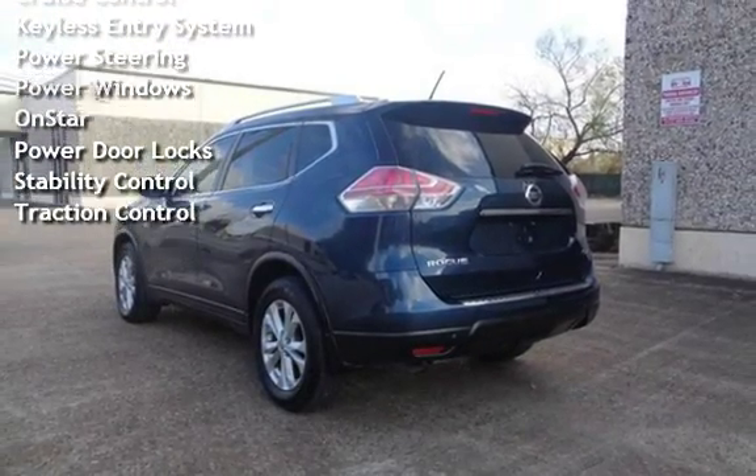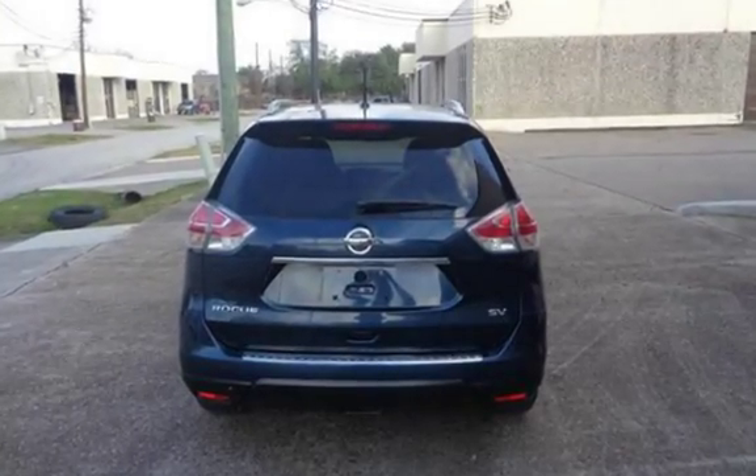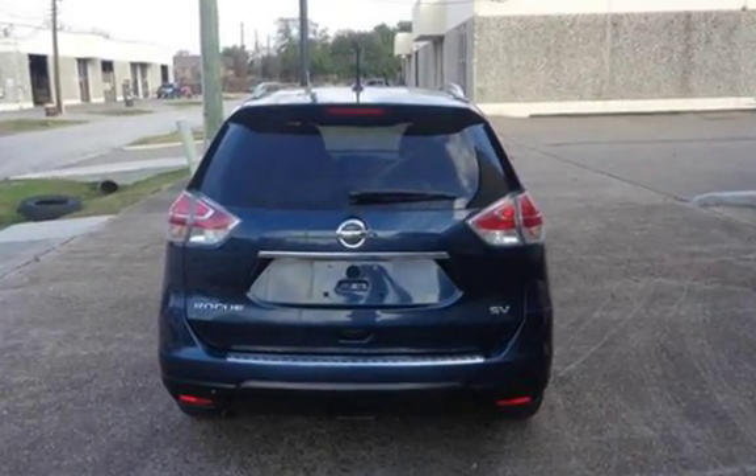Keyless entry, power steering, power windows, on-start, power door locks, stability control, and traction control. We'll see you next time.